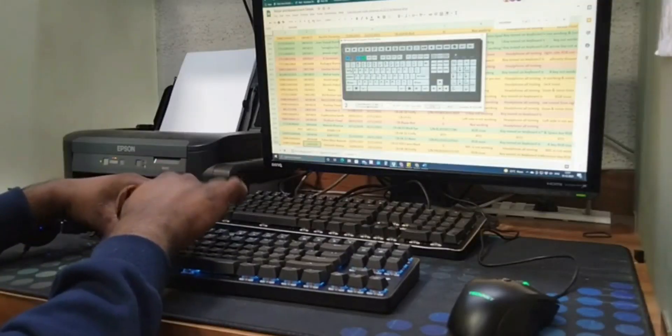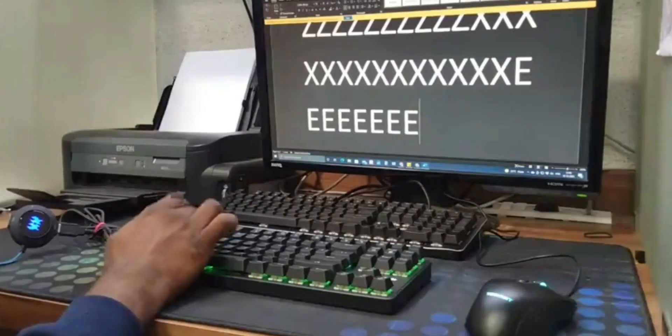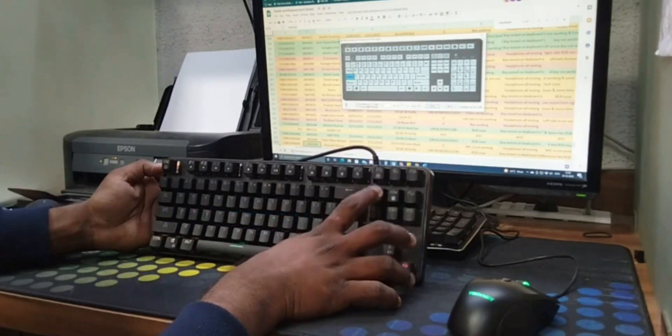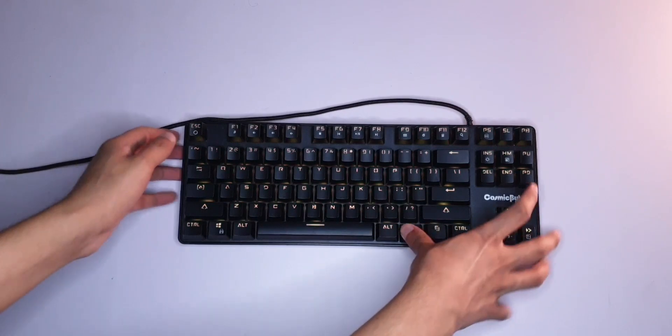They're actually pretty thorough. They share a detailed demonstration video where one of their technicians goes through the keyboard, shows you the RGB, the typing experience, and everything — just to have proof that before it was shipped, it was working. So if something isn't working when you receive it, it's not their fault. The package is very well sealed, so damage during shipping is unlikely. The keyboard is fine.